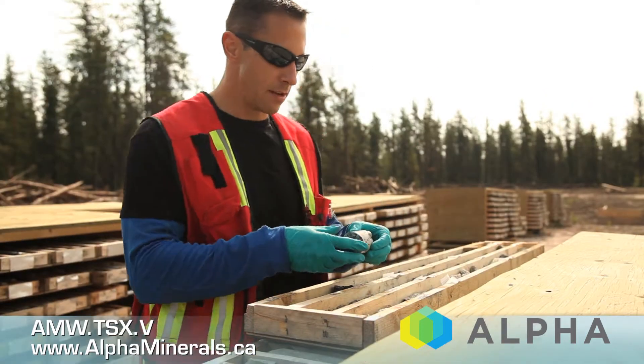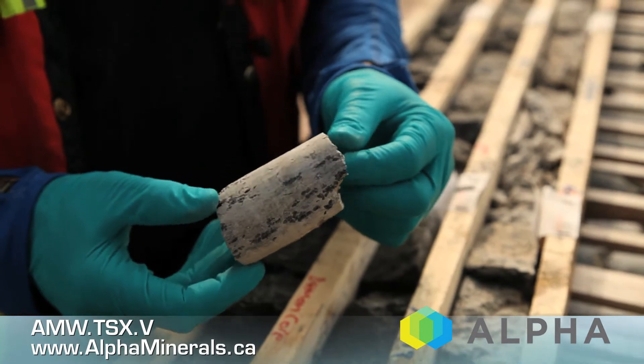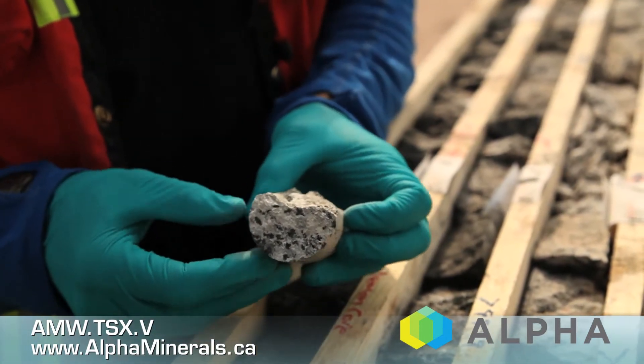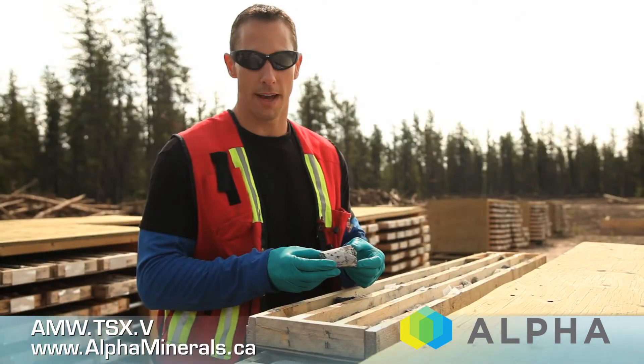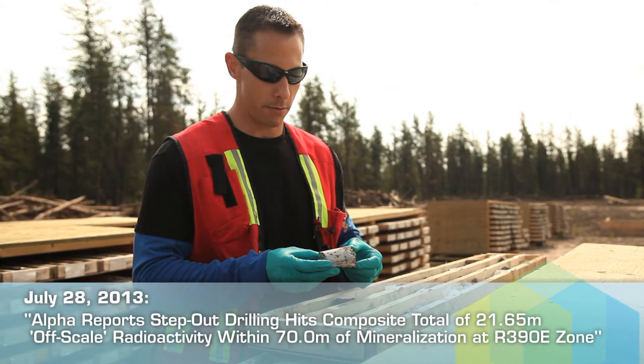As we're coming into the main high-grade core, you can see it's strongly bleached and clay altered. There's also a bit of a light green tinge to it. That's pseudoite, which is a form of chlorite that's almost always associated with high-grade uranium mineralization in the Athabasca Basin.